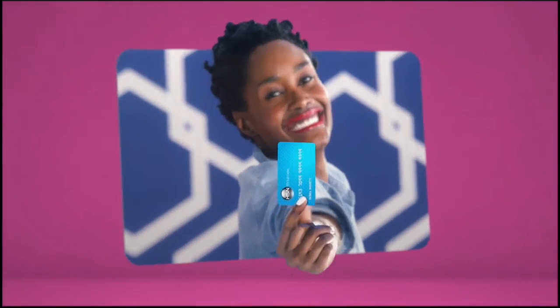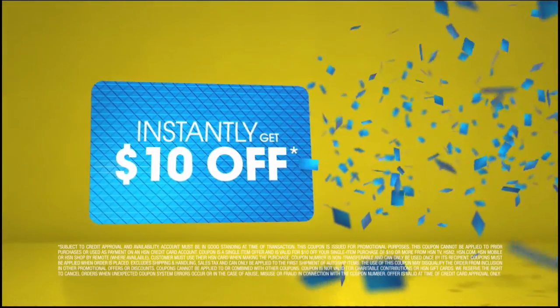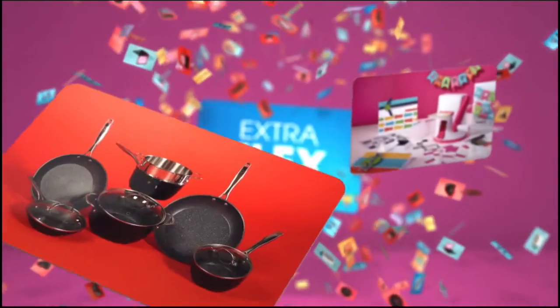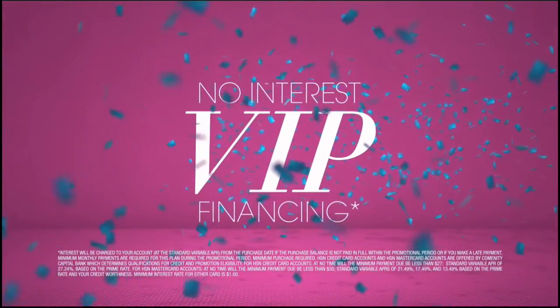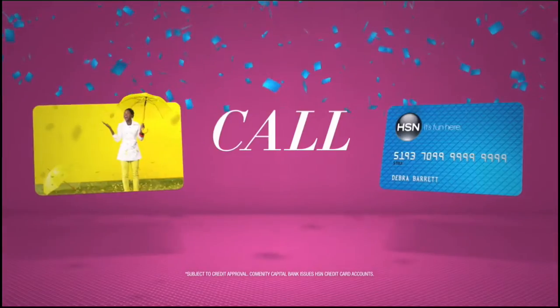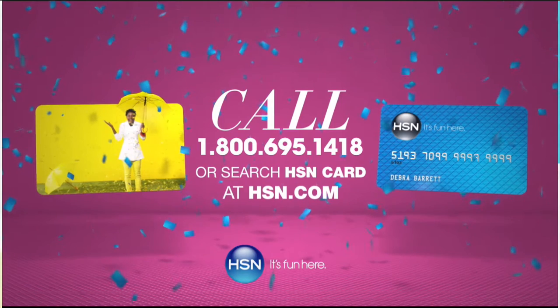Who knew a little piece of plastic could be so much fun? When you apply for the HSN card, instantly get $10 off. Extra flex on the things you love — when you use your HSN card, you get extra flex all day, every day on all jewelry, beauty, and fashion purchases. Plus no-interest VIP financing, VIP easy returns, exclusive offers, all with no annual fee. Apply now. Call 1-800-695-1418 or search HSN card at hsn.com.